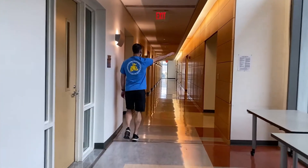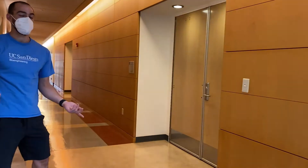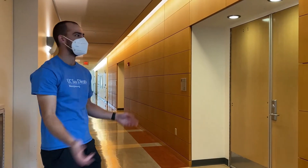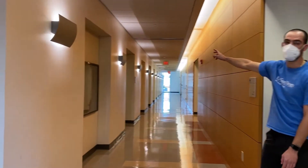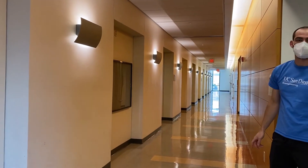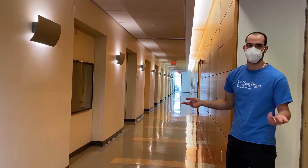Over to the right is the YC Fung Auditorium. Hopefully COVID things are better by the time you get here and you'll have your orientation there and take some of your initial courses there. Over to the other side is the media lab, or computer lab, also commonly used as a lecture room. There are computers for quick access, and you can print there too.